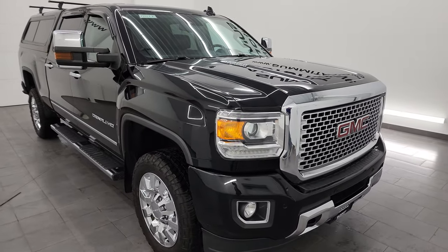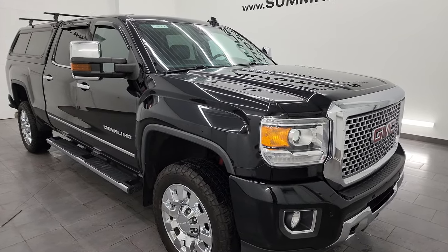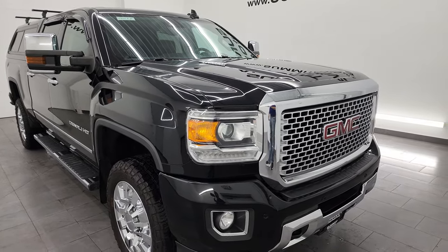This truck has been fully safety inspected by our service shop, has a fresh oil and filter change, all the fluids have been checked and topped off, and this truck is 100% ready to go.